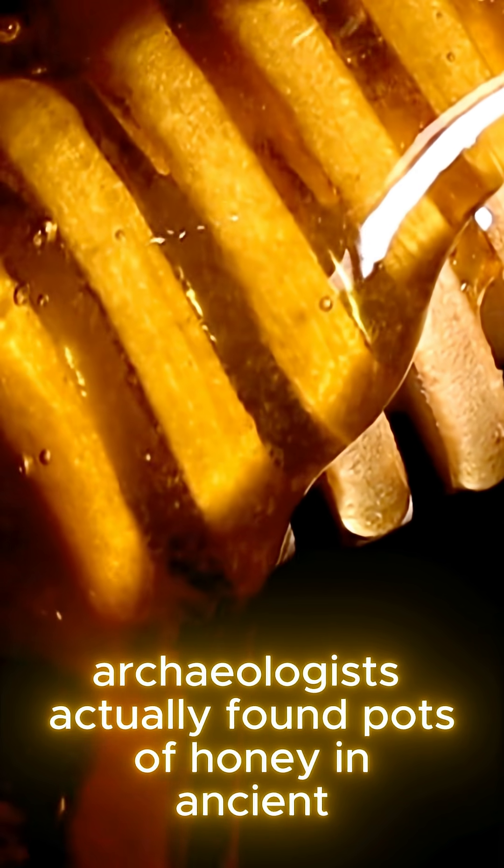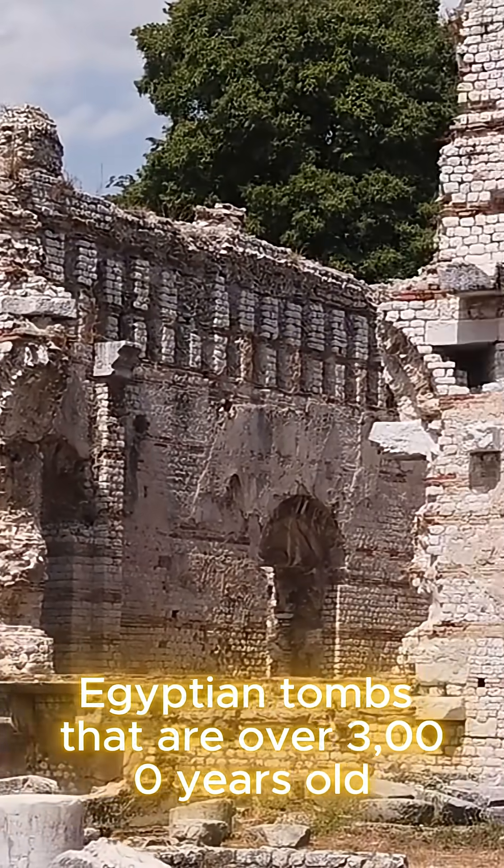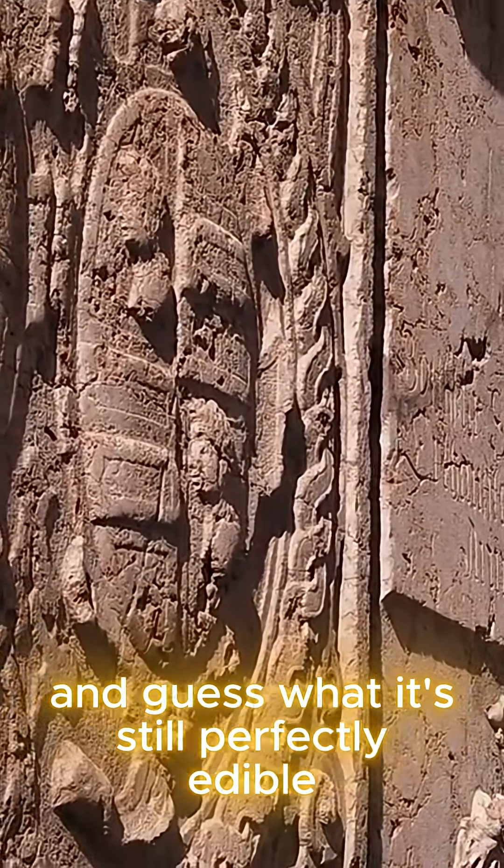Did you know honey never goes bad? Archaeologists actually found pots of honey in ancient Egyptian tombs that are over 3,000 years old. And guess what? It's still perfectly edible.